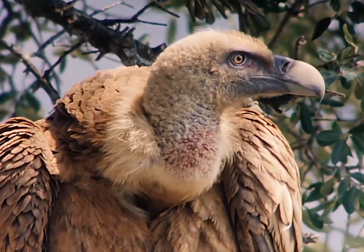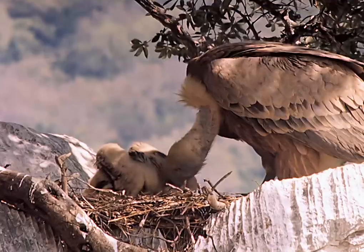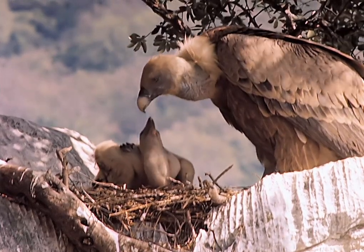In fact, the vulture's eye is one of the best in the animal kingdom and far superior to the human eye. We are incredibly lucky — the old vulture starts feeding just as we finish setting up the equipment.